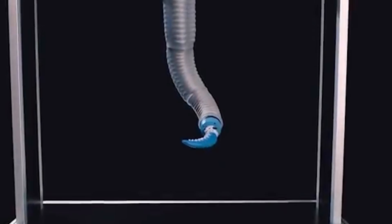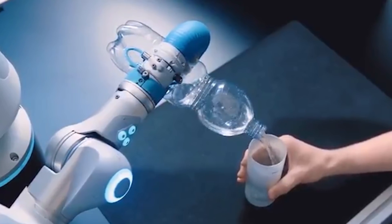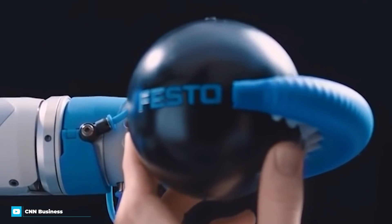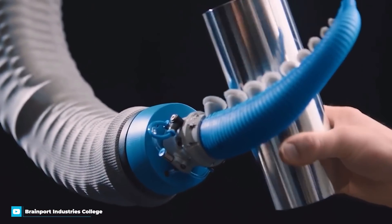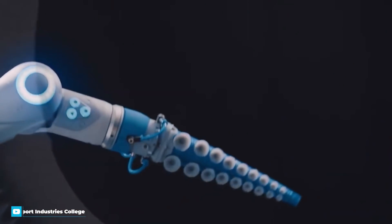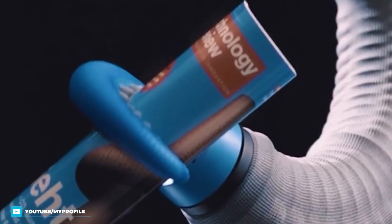Its latest creation is a gripper based on the tentacles of an octopus that can be attached to the end of a robotic arm. Made of soft silicone with two rows of suction cups, by applying compressed air the tentacle can wrap around a wide variety of differently shaped objects — just like a real-life octopus. It also uses a vacuum to increase suction for heavier items, and its softness holds promise for robots working more closely with humans.